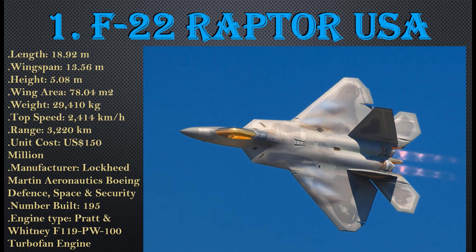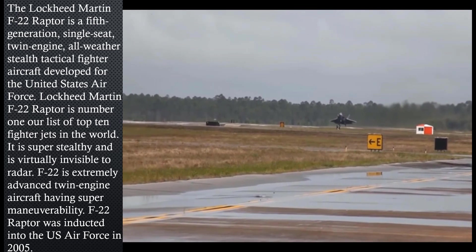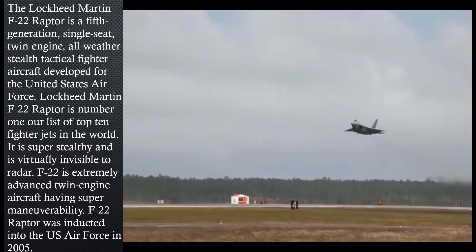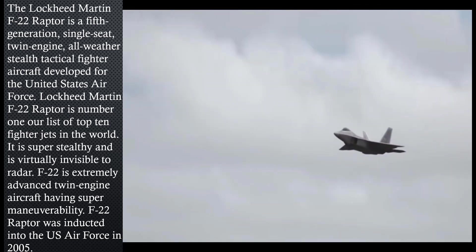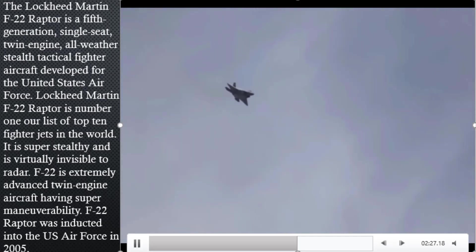The F-22 Raptor is a super-stealthy and highly advanced aircraft, considered a champion of the U.S. Air Force. Please like and subscribe to my YouTube channel Broad Knowledge. Thanks for listening — God bless you all.